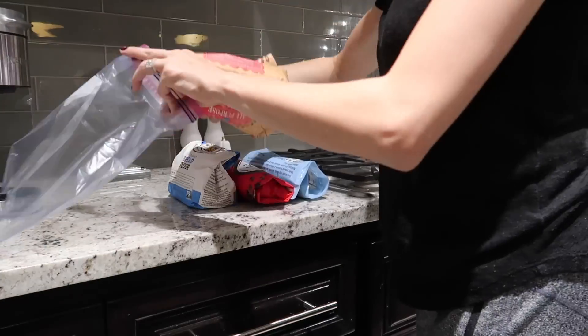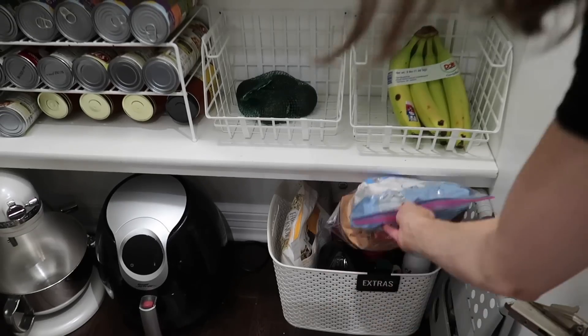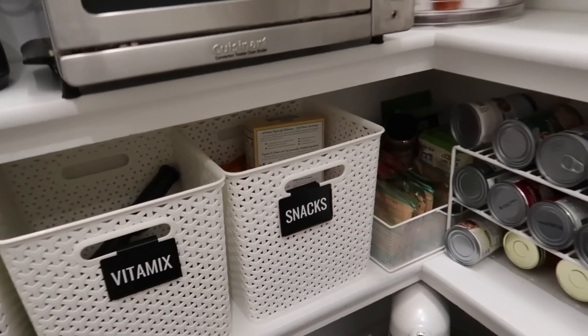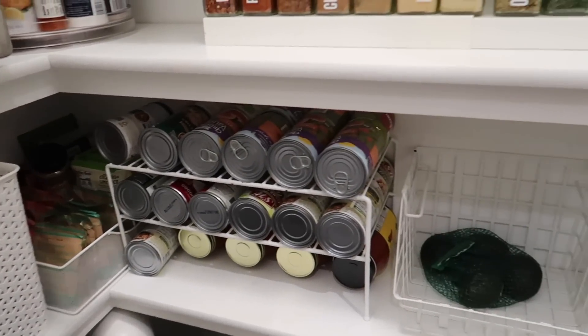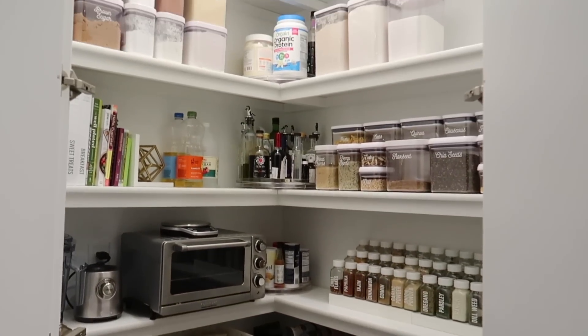Since I had a lot of extra flours I wasn't able to use, I put them all together in one Ziploc and put that in the extra bin as well. That's pretty much it — I'm going to show you the after of the pantry. Thank you so much for joining me for today's video. Make sure to give it a thumbs up if you enjoyed it, subscribe to my channel if you haven't, and until next time I will see you guys later.